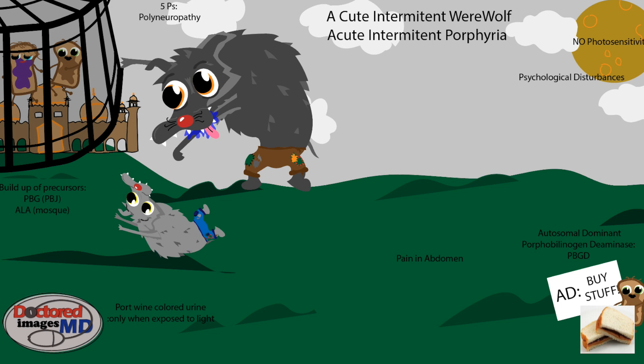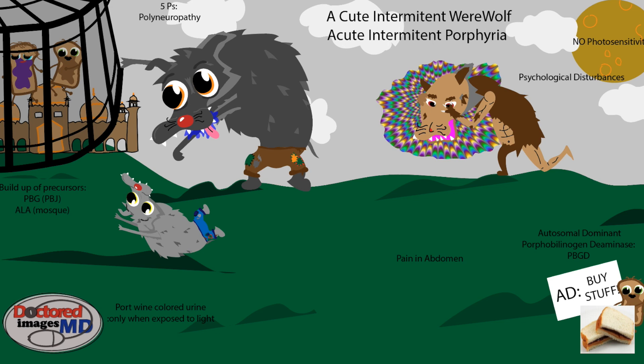Next, we're going to move on to this werewolf who's clearly changing from a human to a wolf. You'll notice this colorful background around his head, and that stands for the psychological disturbances that occur with this disease. Moving on down to our third or fourth werewolf, we'll see he's clutching his stomach, and this stands for painful abdomen. This is an extremely important part for AIP and one of the common presenting factors during a symptomatic episode. Oftentimes, questions will cue you into something with a negative laparotomy, or some sort of exploratory surgery for abdominal pain that finds nothing — that's a good time to begin thinking of AIP.